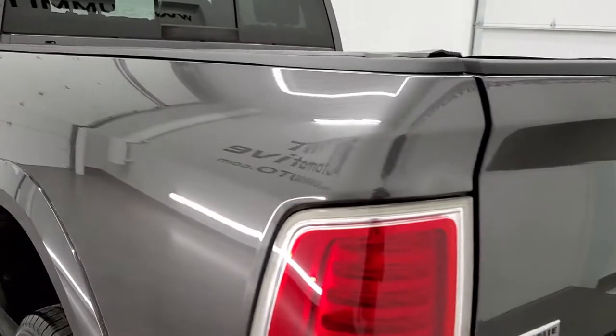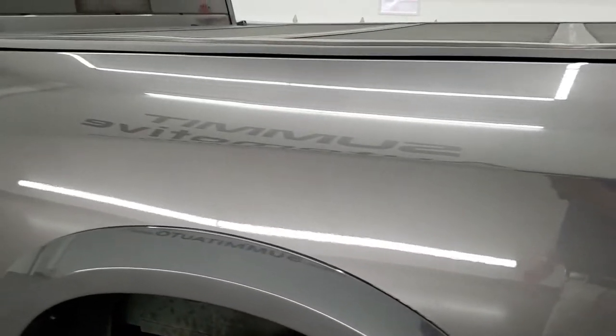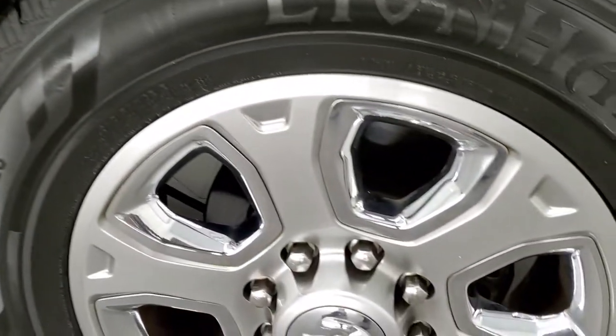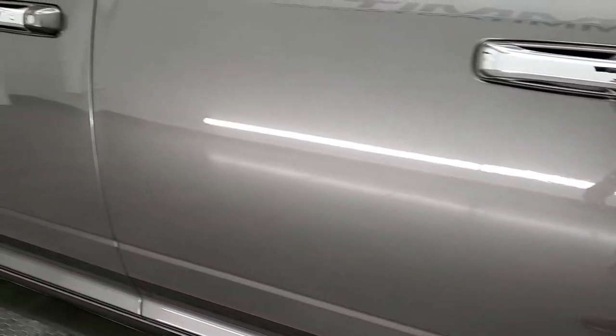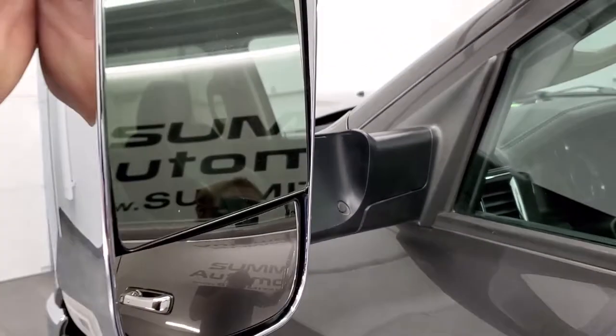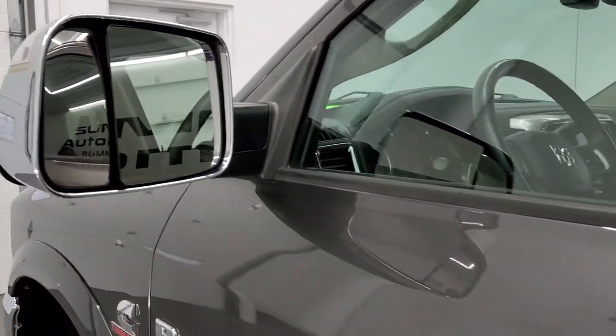The tailgate shuts nice and solidly and as you go down the driver's side it's just as clean as the passenger side. No dents or dings on the box, and the back rim is in excellent condition as well. The driver's side doors look really good. It does have the heated fold-up tow mirrors — they fold up, have directional signals in them, and they power fold in.